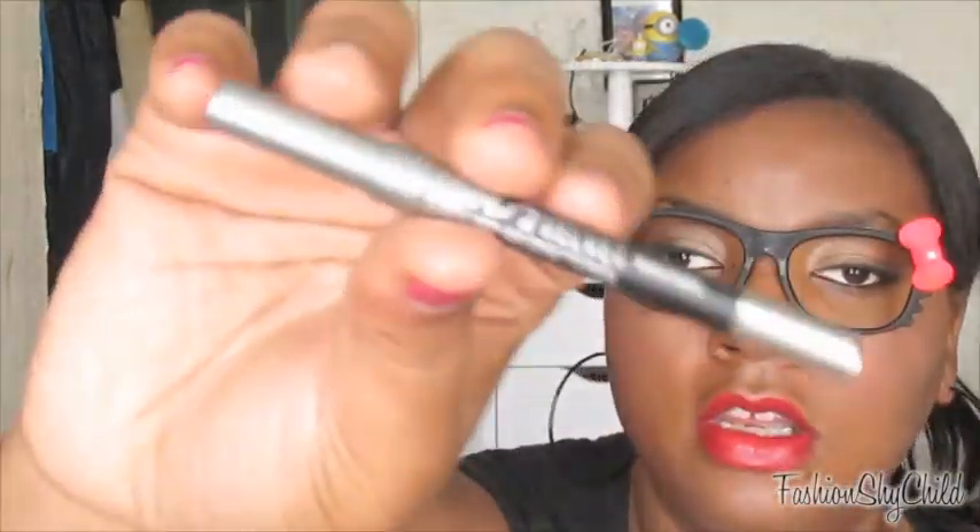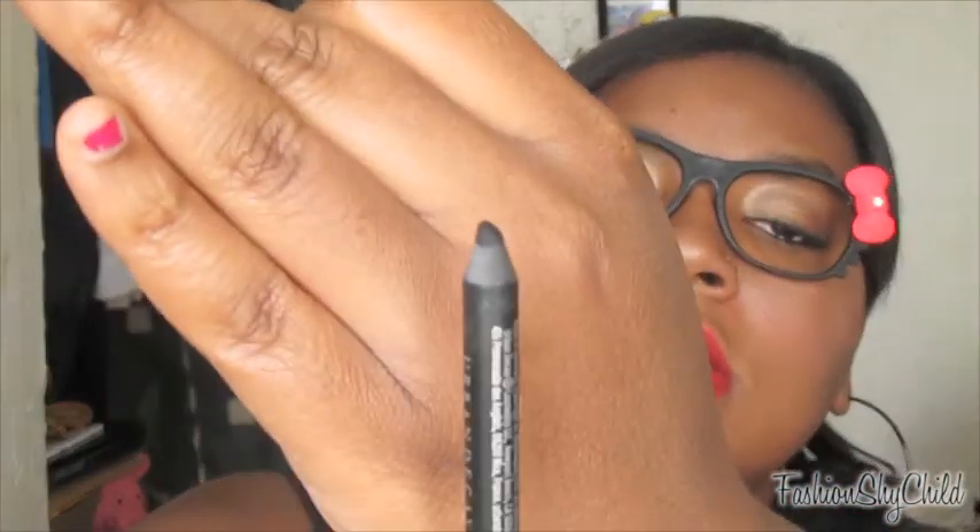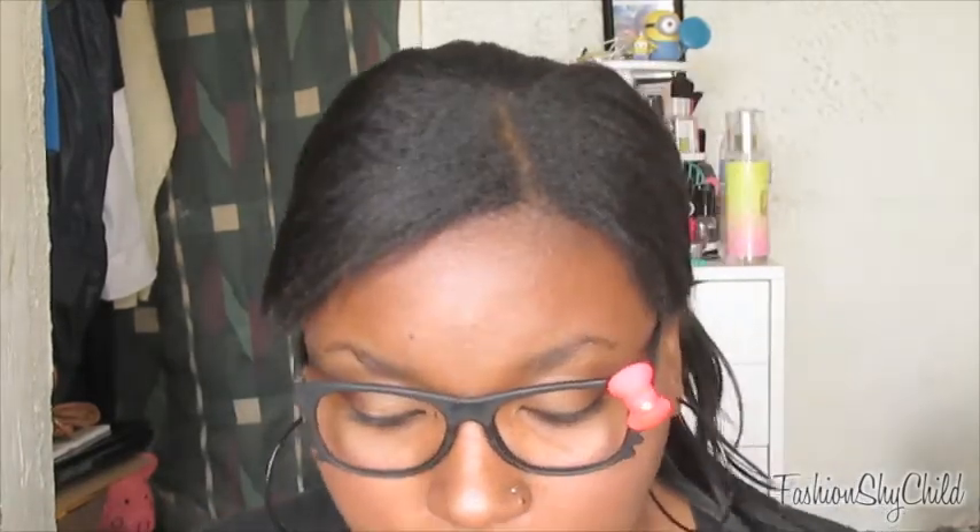Next is the Urban Decay 24/7 Glide-On Eyeliner Pencil in Black Velvet. This is so creamy — it's Black Velvet and of course you can smudge it out. I love using this pencil on my waterline and on the bottom lash line. It just darkens up the eye. Any other eyeliner can go on top, but I feel like this works great for the bottom for making it dark and intense.